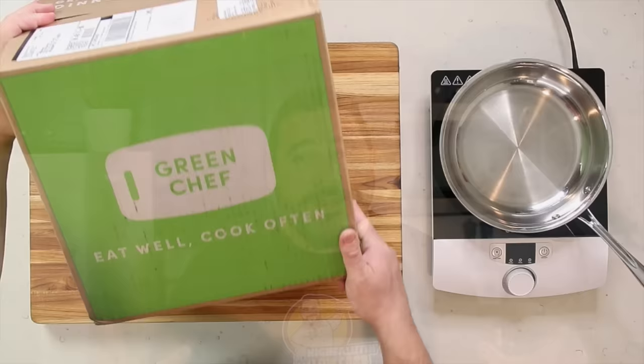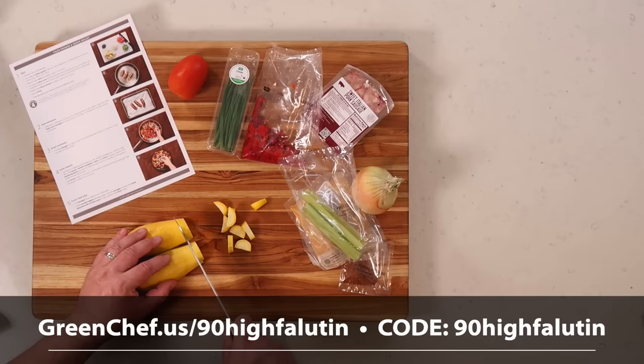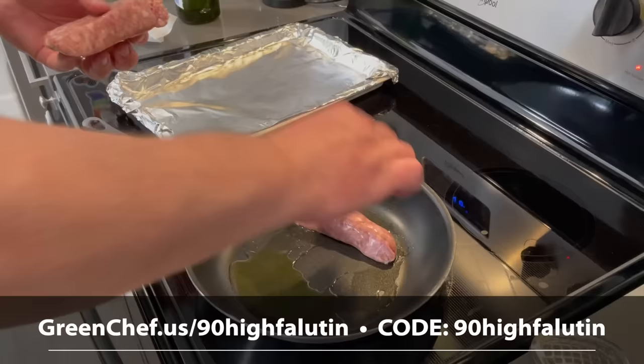Before we begin, a huge thank you to the sponsor of this video: Green Chef. Green Chef is a USDA certified organic company with meal plans to fit a variety of lifestyles. I choose their keto meal plan, but they also have dishes for vegan, vegetarian, paleo, and keto. The recipes are quick and easy with a step-by-step instruction card with chef tips and photos, and you really learn how to combine flavors and textures you can use in other dishes.